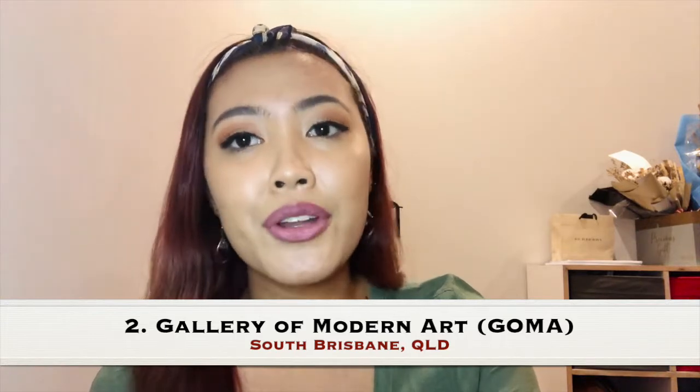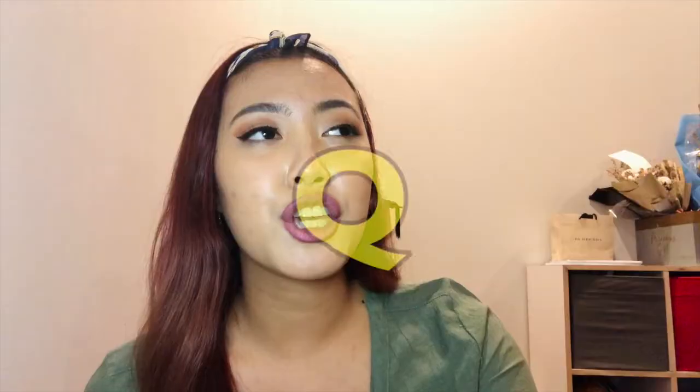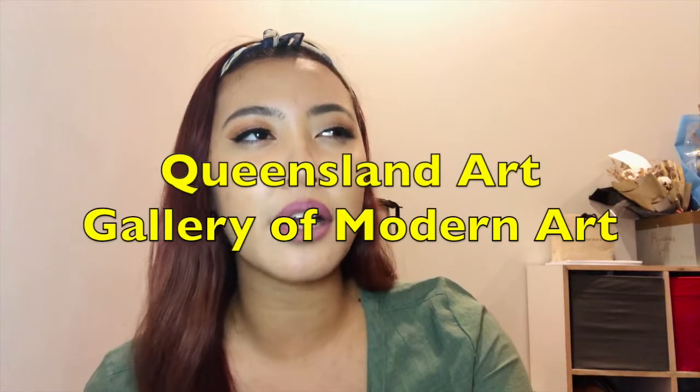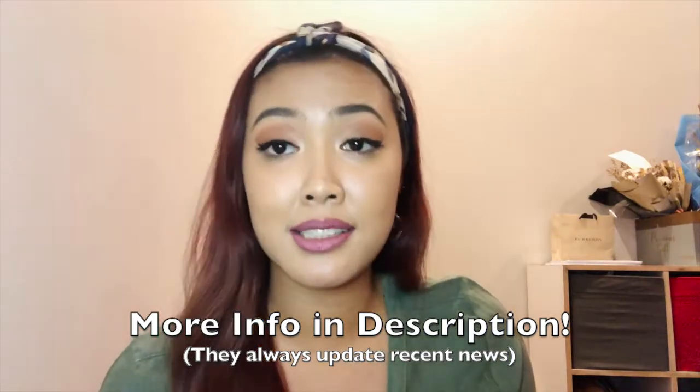The second one: you can enjoy the Gallery of Modern Art, also known as GOMA — Queensland Art Gallery of Modern Art. It's free and you can actually enjoy a lot of great exhibitions in there. Sometimes GOMA holds major exhibitions that are ticketed, but they're also cheap. Go check out GOMA — it's very cool if you love art.